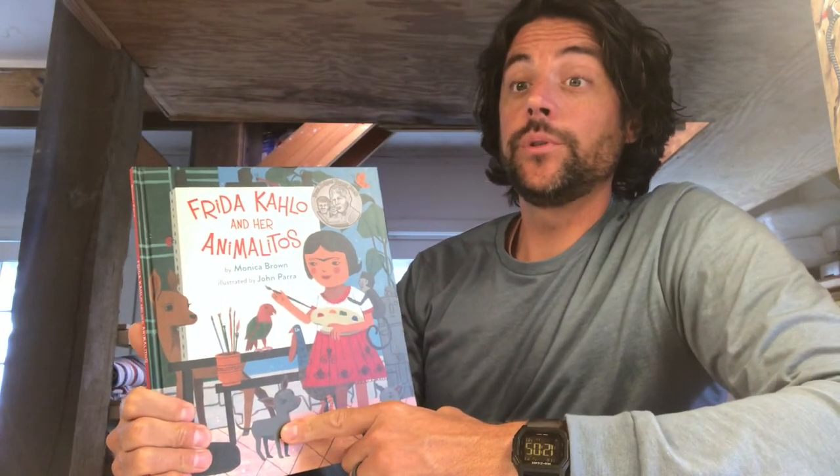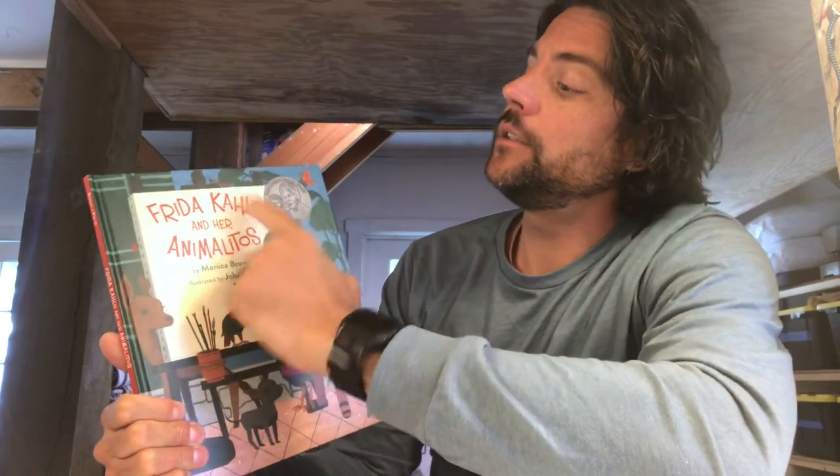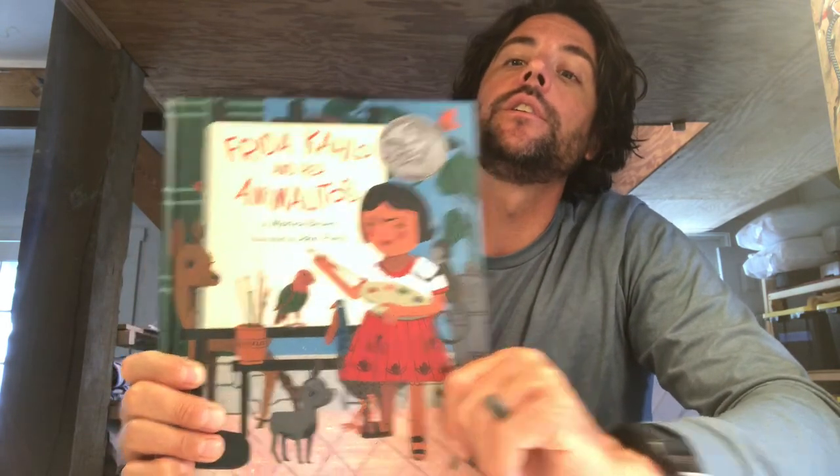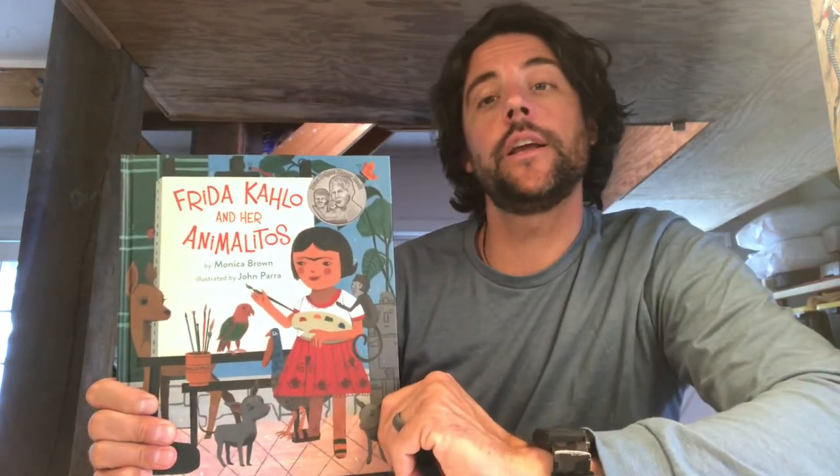Hey guys, hope you enjoyed our book about Frida Kahlo and her animalitos. I love how this book goes through her life as a young kid into becoming an artist, and what were some of her inspirations? Well, her animals and her pets were her inspirations. This book covers a lot of the animals, their names, and some of the things they did.